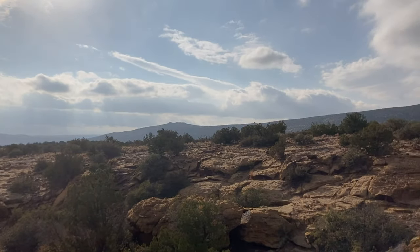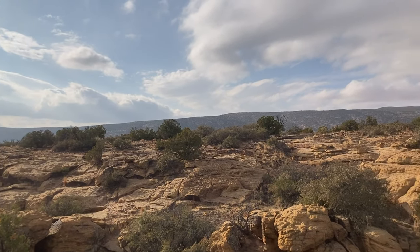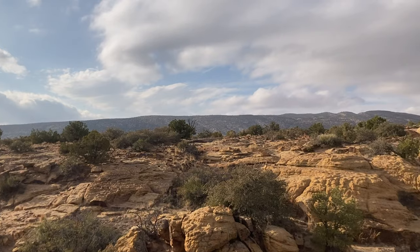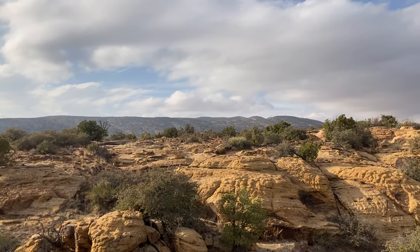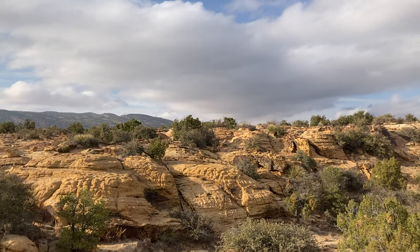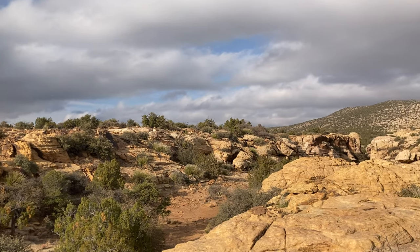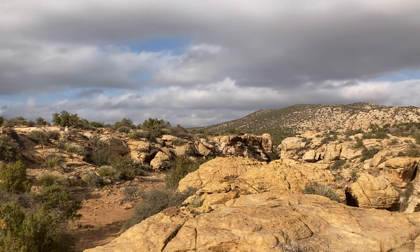My goal on this hike was to explore a canyon that I had discovered on a previous mountain bike ride. On my hike into the canyon I discovered something that was unexpected, fascinating, and pretty darn exciting. Stay tuned and see what it is I found.